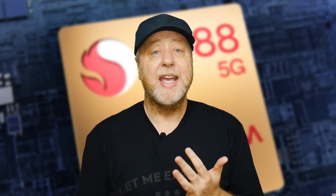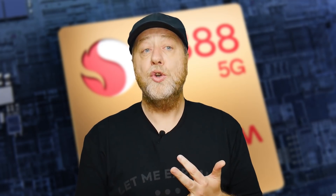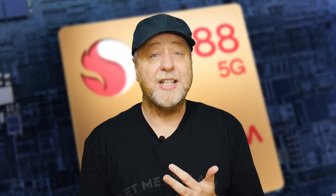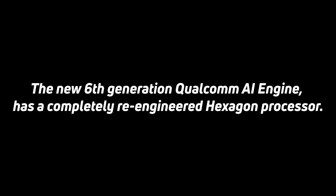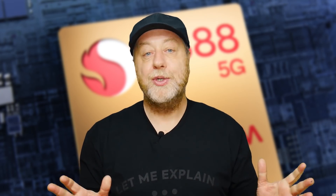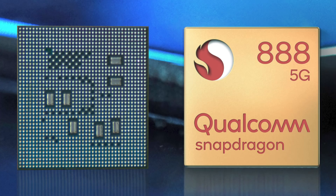So what do we know about the 888? We know it's got the X60 integrated modem, which means we're looking at millimeter wave and sub-6 5G. We also know it's got a new built-in Qualcomm artificial intelligence engine based around their DSP and everything we've seen in previous models. This one is claiming an overall system performance of 26 TOPS. Of course, there's the Adreno GPU in there, with no details yet about the naming, but we do know there will be some Snapdragon Gaming Elite features, which we'll find out more about tomorrow.